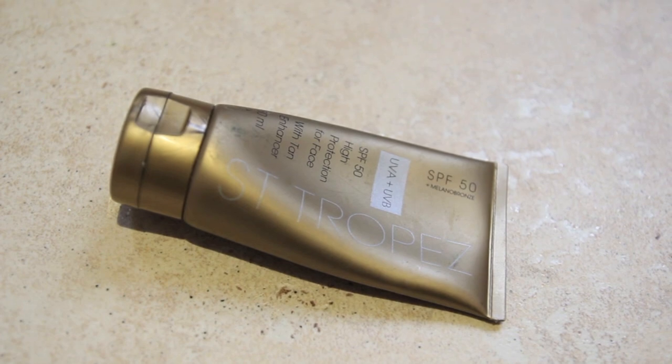For my face I use a different suntan lotion because I find the body one too greasy. I use the St. Tropez one — SPF 50. It smells nice, doesn't feel greasy, and I have quite oily skin so that's important. SPF 50 on my face is essential because I have a lot of freckles that come out in the sun and burn easily. This one also has a tan enhancer so it enhances your face tan while protecting it.